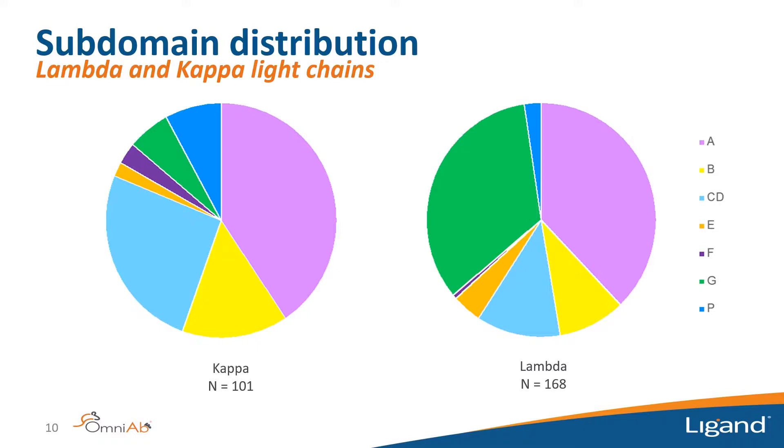Pie charts of the binning distribution show 101 unique kappa antibodies from kappa birds and 168 from lambda birds. Both genotypes hit every subdomain of the progranulin protein. However, the distribution differs notably: the G subdomain of progranulin was hit much more often by lambda birds than kappa birds, while kappa birds had many more antibodies to the CD subdomain. Running these binning experiments on the Carterra instrument quickly reveals differences between genotypes that are interesting for follow-up.